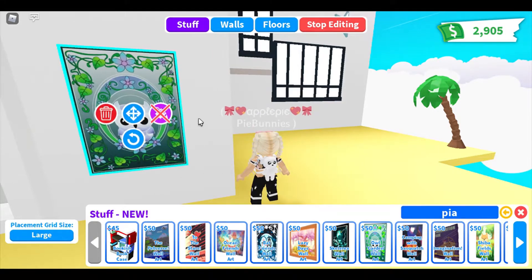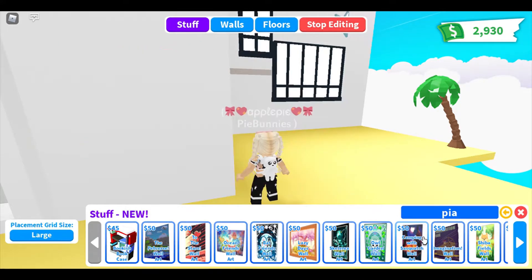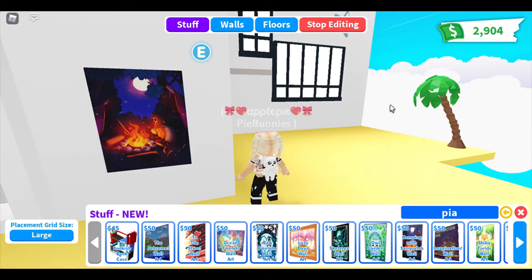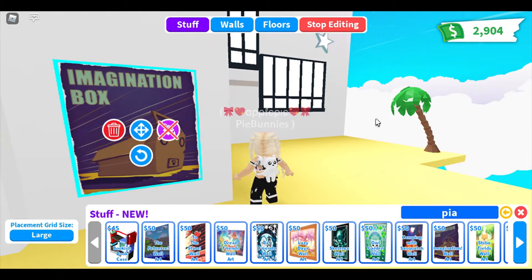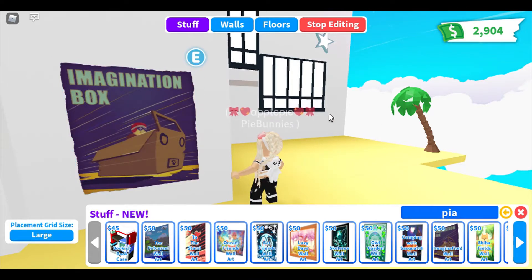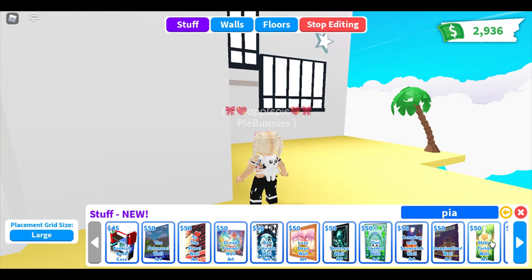Next one is Owl Garden wall art, and I love this. That is adorable, so cute. I'm definitely going to be using these. This one's Camping with Sasquatch wall art. That is so cute — wait a minute, Sasquatch? Is that going to be the new pet? Because of the egg in the TikTok video or whatever. I feel like Sasquatch would be like a premium pet though. I want to have a Sasquatch pet.